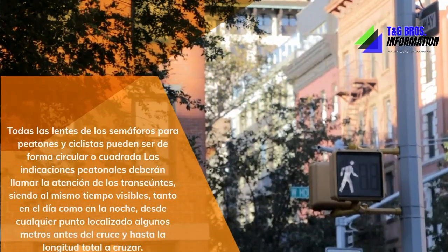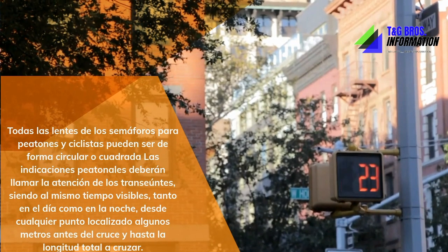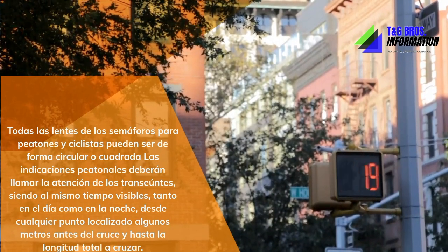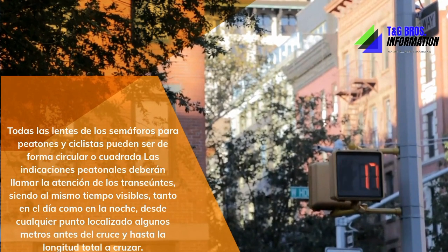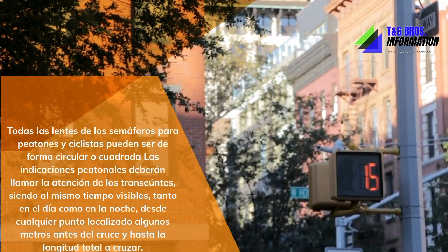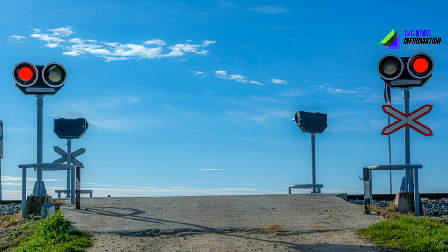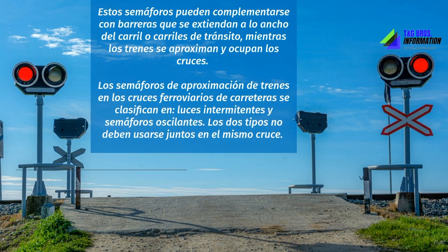Traffic lights are controlled by an electronic unit. This mechanism orders the changes to lights and adjusts the times to the needs of the intersection, processing information generated by the detectors. This is how they receive and send information to the master control unit, to operate in an orderly manner and provide the greatest possible security to users, avoiding any anomaly or failure.